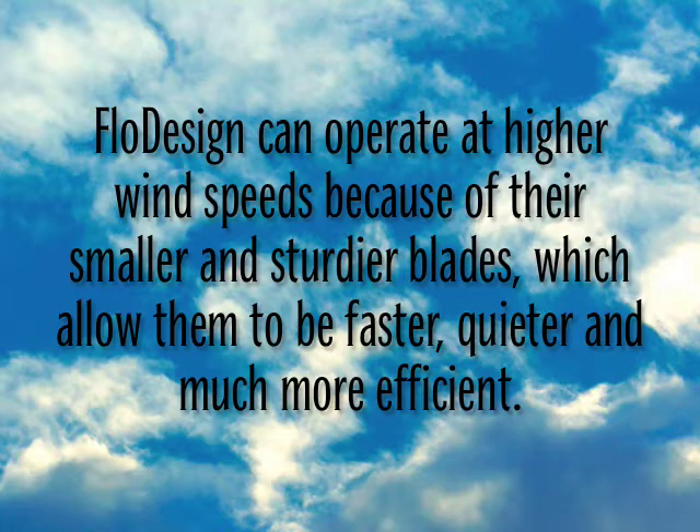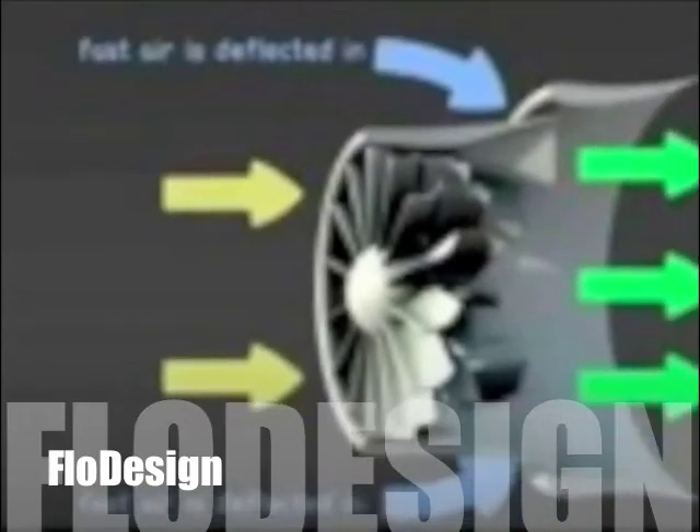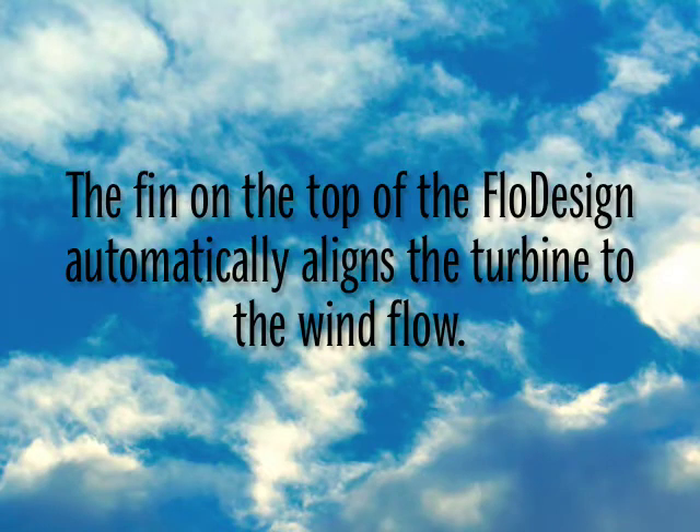These wind speeds can go up to 20 miles per hour or more, which would destroy normal turbines. This means it doesn't need motorized alignment like traditional turbines.